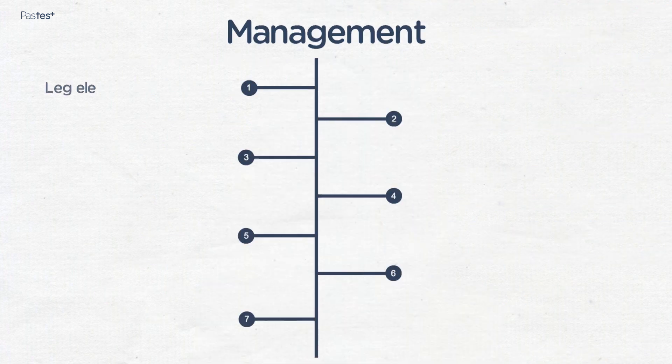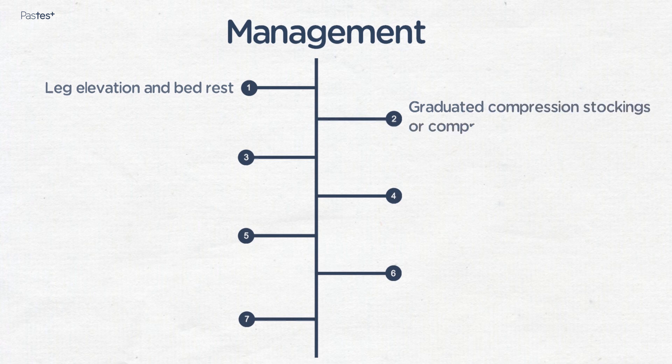Leg elevation and bed rest may help reduce venous pressure, improve symptoms, and aid healing of venous ulcers. Graduated compression stockings or compression bandaging have the effect of increasing venous pressure more distally and decreasing pressure more proximally, in an effort to improve flow in the deep venous system.